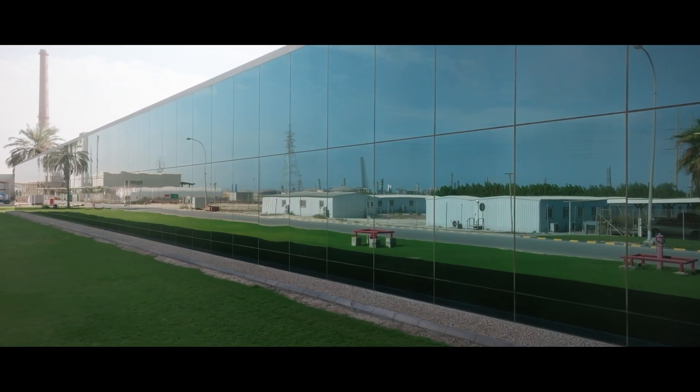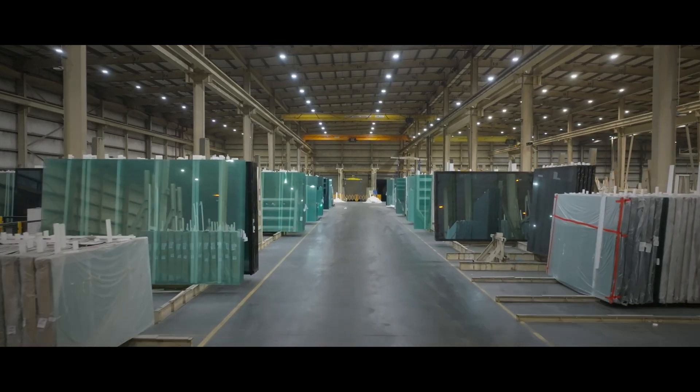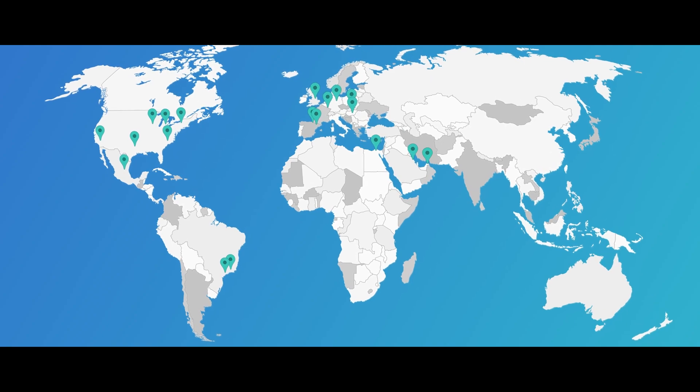Guardian Glass is one of the world's largest manufacturers of float, coated, and fabricated glass products. We operate 24 float lines throughout North and South America, Europe, Africa, the Middle East, and Asia.